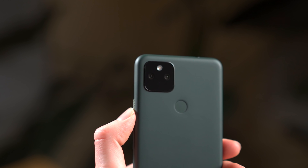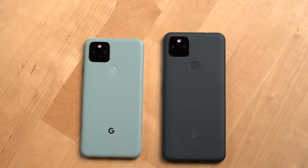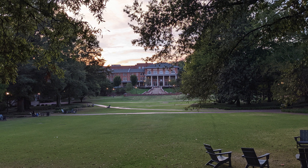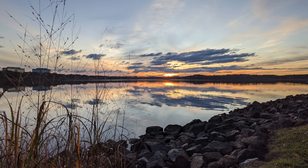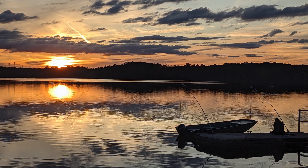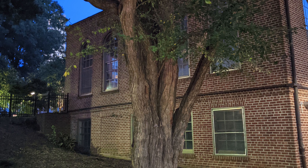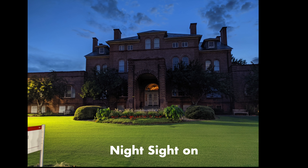Now let's talk about the camera system. The Pixel 5a gets the exact same wide and ultra wide cameras that the Pixel 5 got last year. At this price, it's going to be hard to find another phone capable of matching the photos the Pixel 5a can take. You get Google's excellent HDR+ technology which performs very well in situations like a sunset or sunrise. You get Google's Night Sight, which is handy for taking photos of objects in the dark or low light conditions, as well as Google's astrophotography mode.